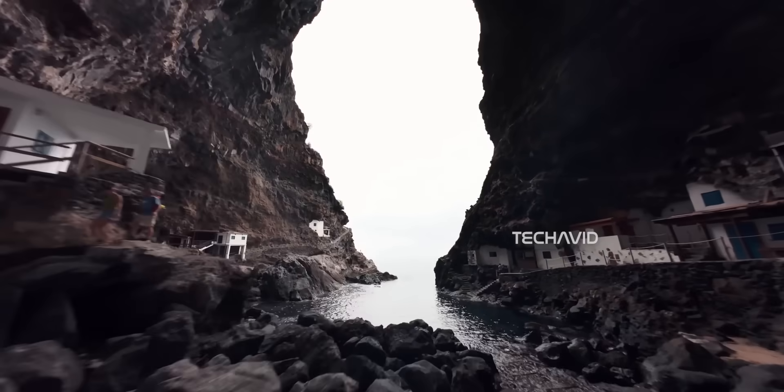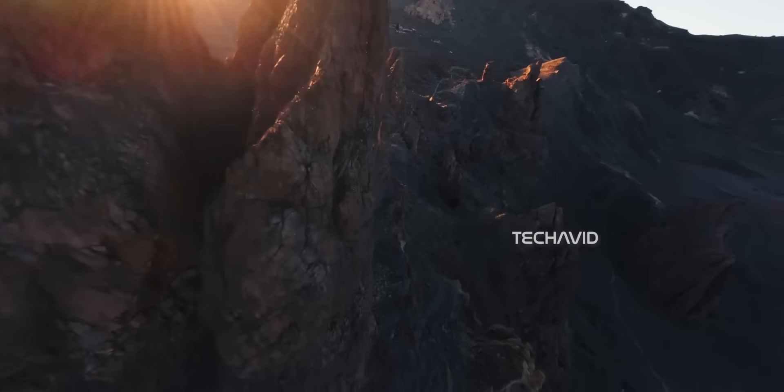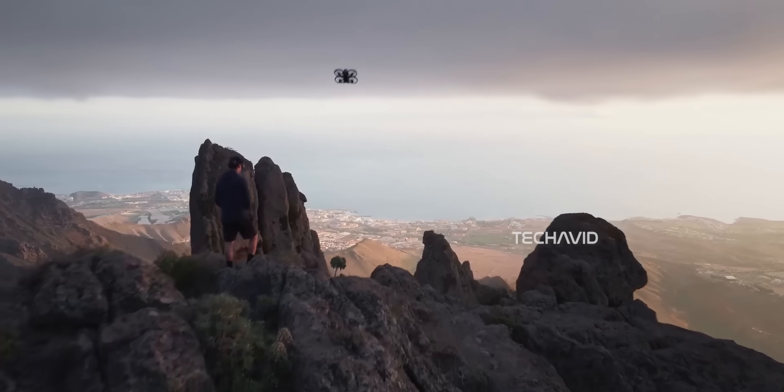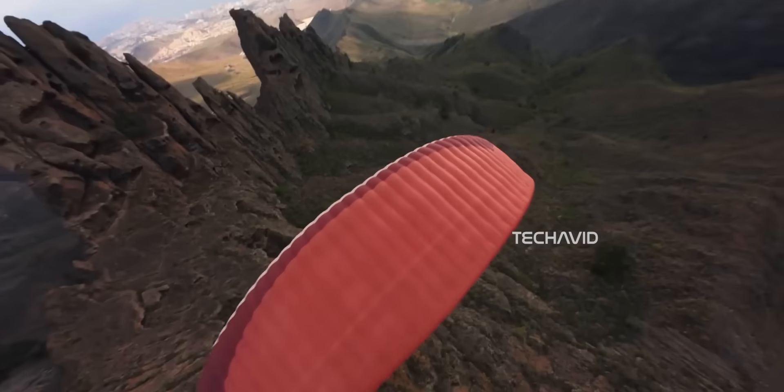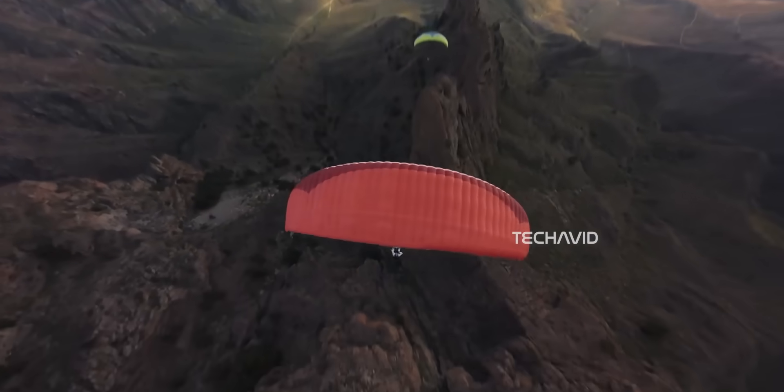Speaking of wind, DJI has tuned this drone for level 5 wind resistance, with a top speed of around 16 meters per second, or about 58 kilometers per hour. It's not just a calm-day toy anymore — it's built to handle tougher conditions.